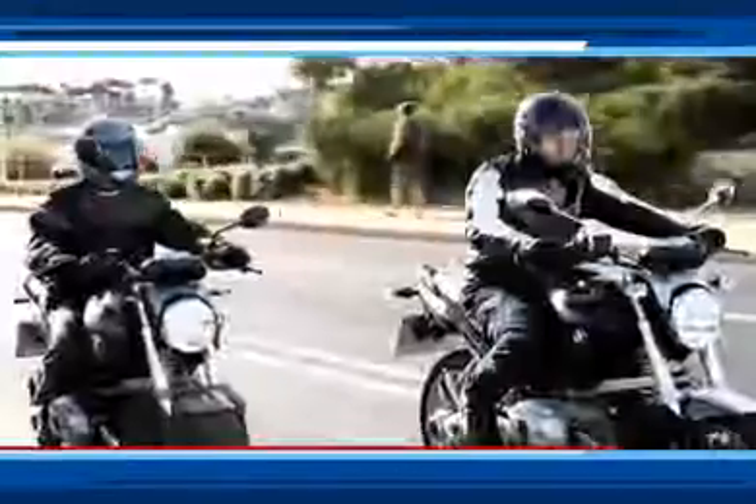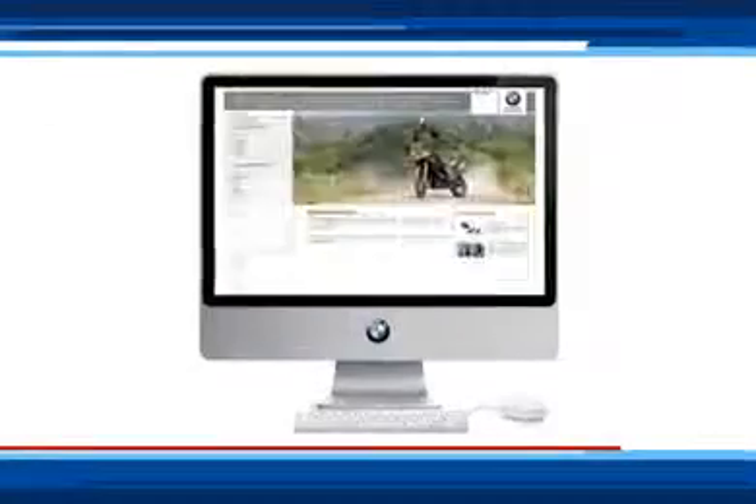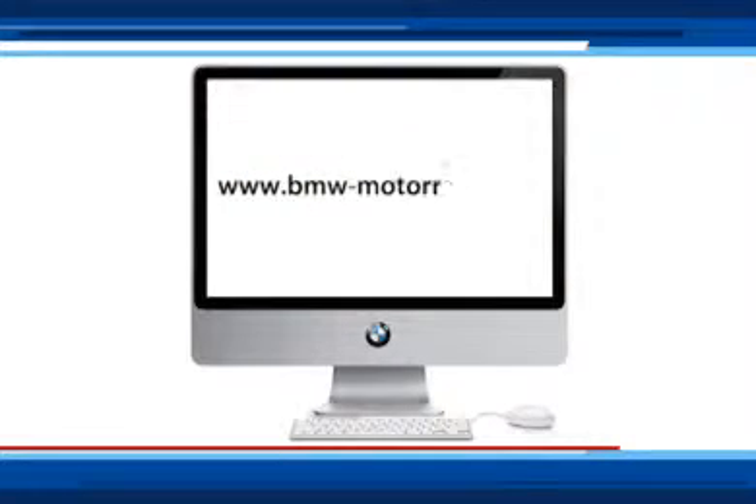For more information, come visit any one of our nationwide branches. Chat to our highly trained sales team and get to experience the bikes for yourself. Or get all the latest information while being kept up to speed on the latest developments with a virtual experience by logging on to BMW-motorrad.co.za. Thank you.